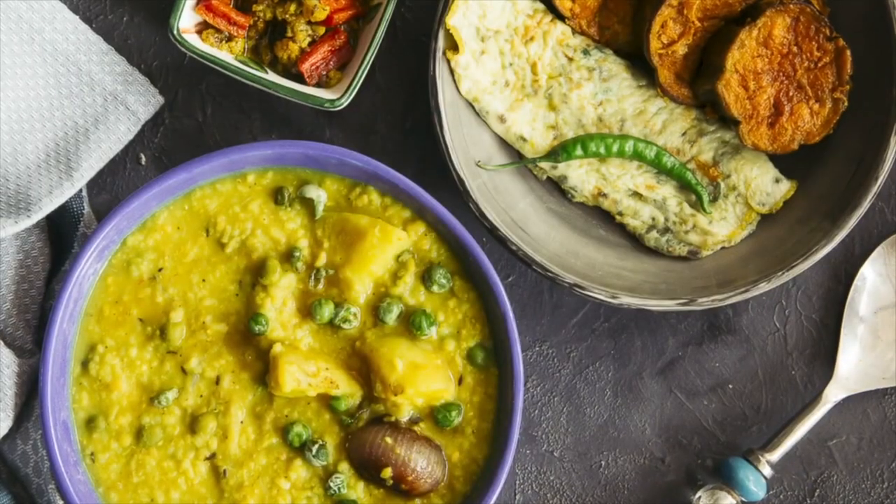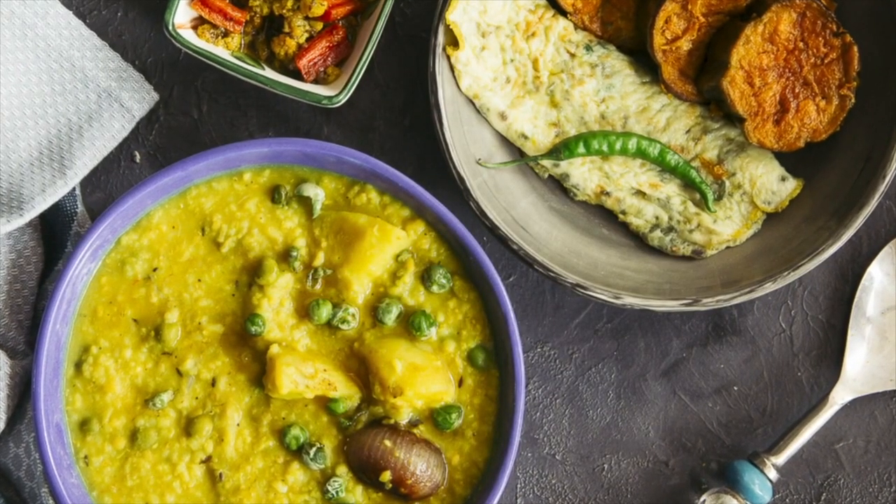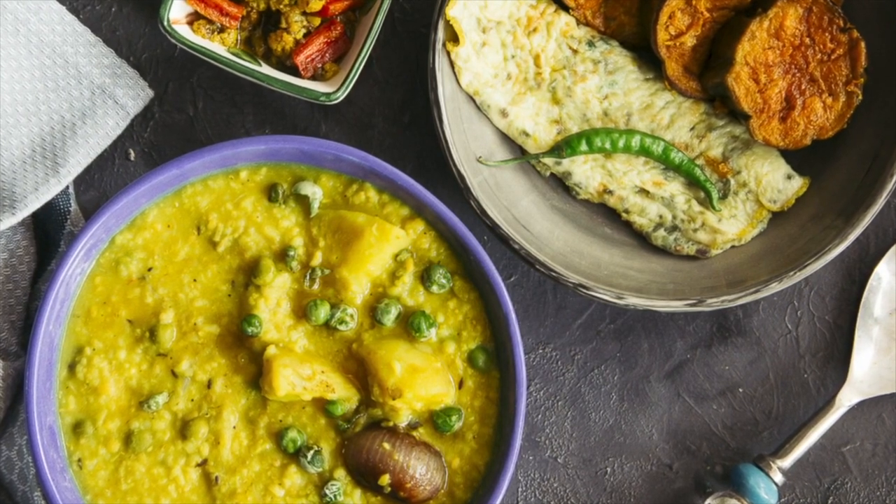One thing to note is that Patla Kichuri is a traditional homemade food and not usually served in restaurants. So it could be that the only chance of tasting Patla Kichuri might be if you're invited to dine at a local's house.